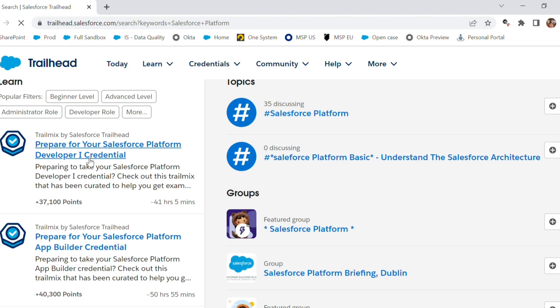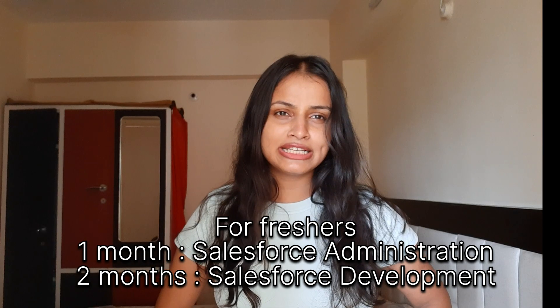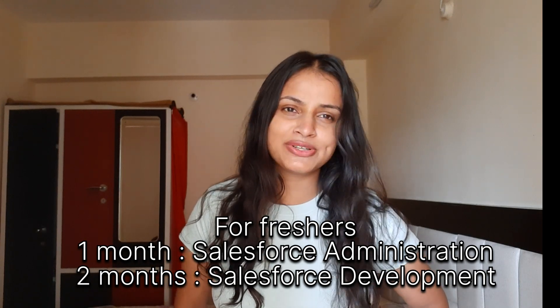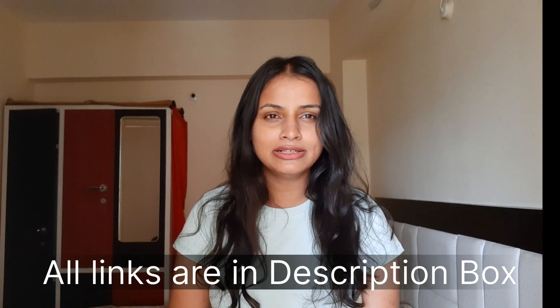If you're a complete fresher, it would take about one month for Salesforce Admin and two to three months for Salesforce Developer. I'll link the modules in the description box below, and the Trailhead platform link is also in the description so you can check that out.